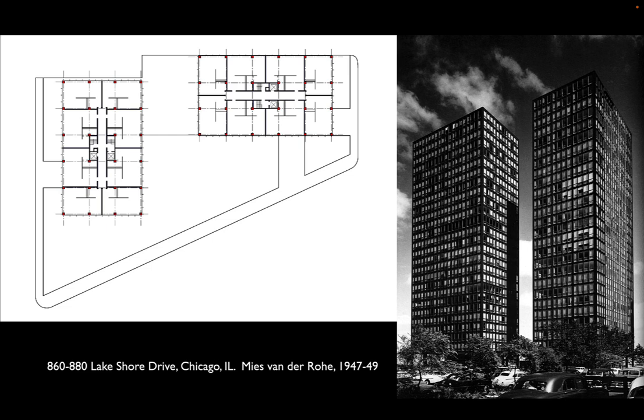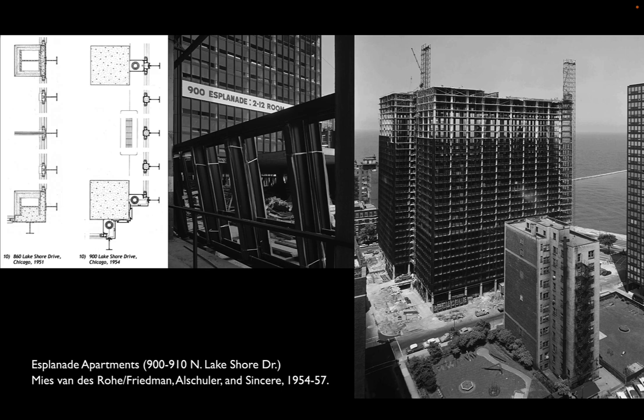860 and 880 were steel largely because the steel industry subsidized the material for the project — they wanted a demonstration project showing the feasibility of steel in what they knew was going to be a big residential market after World War II. But it never caught on. When Mies had the opportunity to build literally across the street a few years later — the Esplanade Apartments at 900-910 Lake Shore Drive — he switched from steel to concrete. Using flat slab construction instead of deep steel construction, they have three more floors of apartments in the same height, proving concrete more practical as a residential building material.